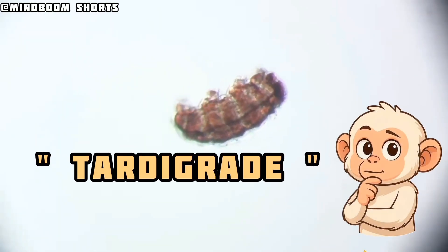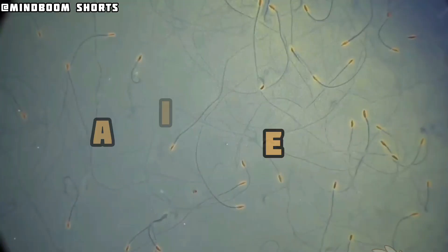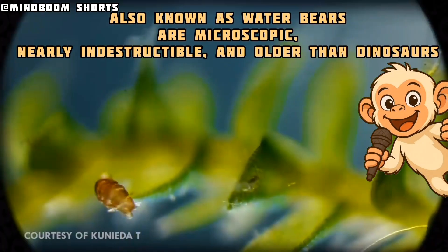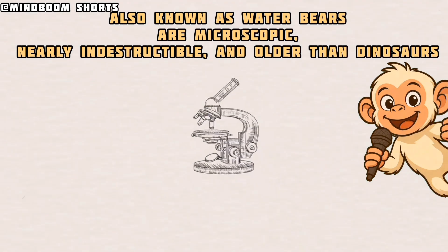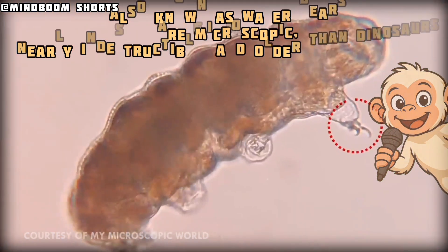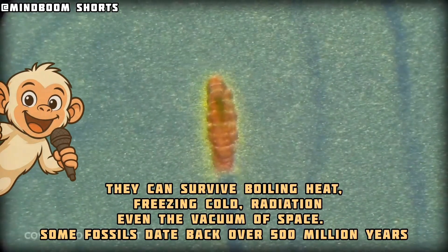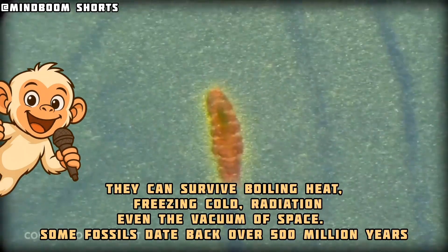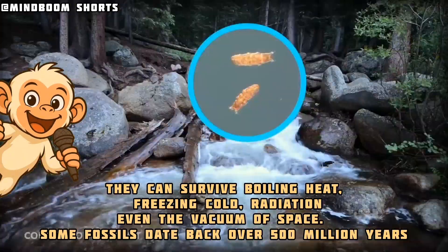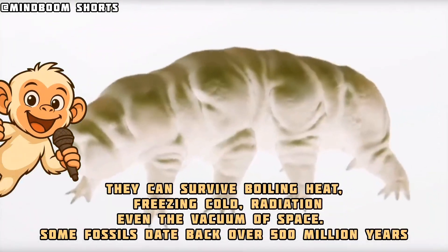The tardigrade. Tardigrades, also known as water bears, are microscopic, nearly indestructible, and older than dinosaurs. They can survive cold, radiation, even the vacuum of space. Some fossils date back over 500 million years.